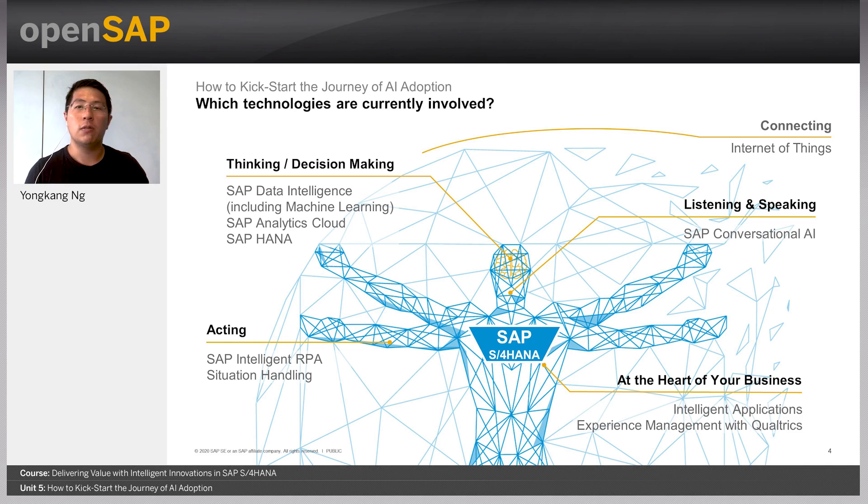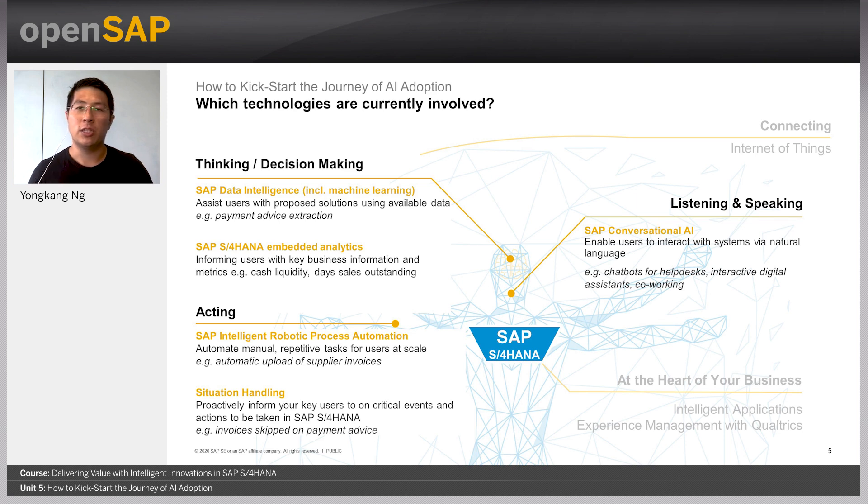To help visualize this better, let us imagine the enterprise as a living person. By doing so, this is how the different technologies fit within the enterprise. Some of you may have already seen this in an earlier module. Here is a description of some of the intelligent technologies for SAP S4HANA that enterprises can leverage as part of their innovation strategy, which we will now cover in detail.